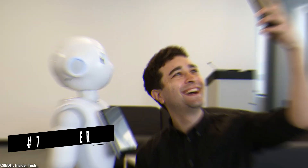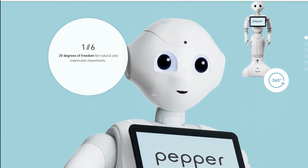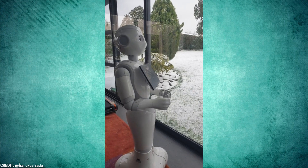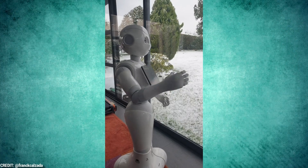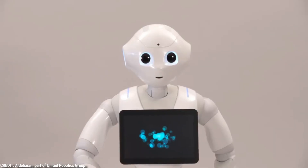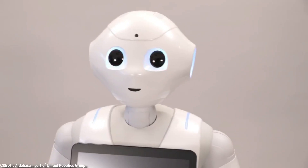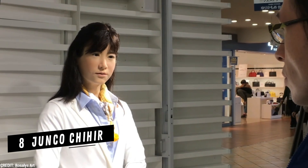Number 7: Pepper. According to the official Pepper website, this social humanoid robot is the first of its kind to detect human faces and emotions. She is a social robot, programmed to interact with humans via human-like means like dialogue and touch. Over 2,000 companies and schools now provide Pepper to help greet, inform, and direct guests.